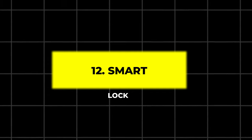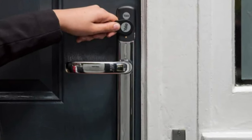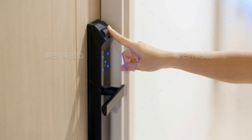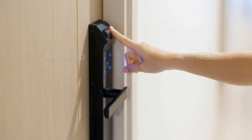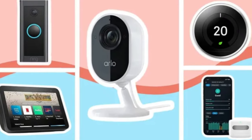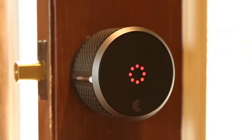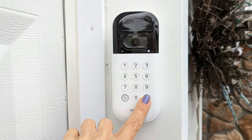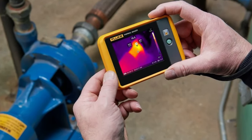12. Smart Lock. Upgrade your garage security with a smart lock. This lock can be opened with your fingerprint, a PIN, or your smartphone, offering several layers of protection. It's also compatible with voice-controlled systems and smart home devices, making it as convenient as it is secure.